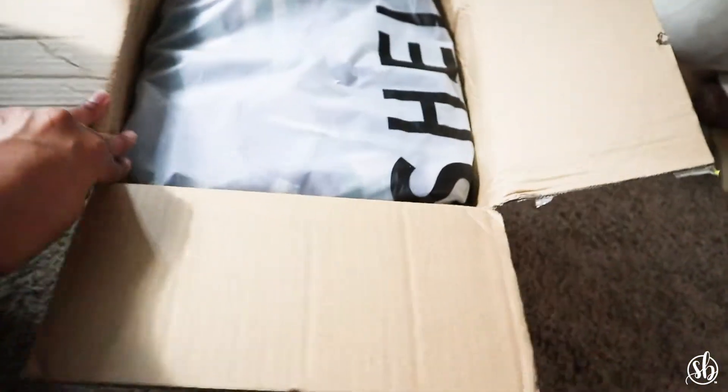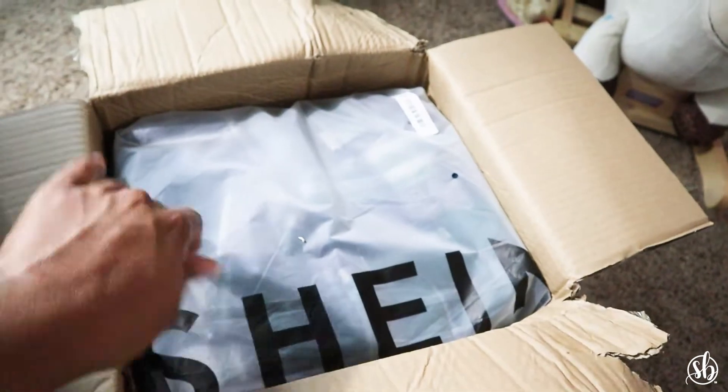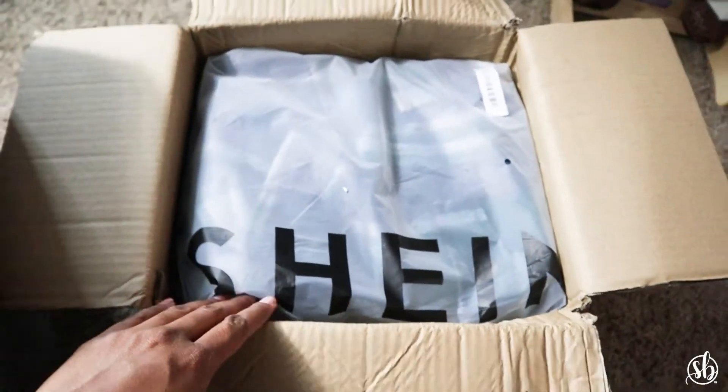What is up my beauties, this is your girl Amina back with a simple video. Today I'm doing my very first Shein haul. This haul I did back in 2021, it was a little bit before the fall time.